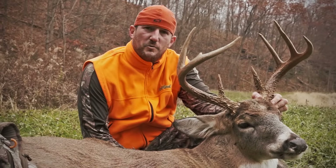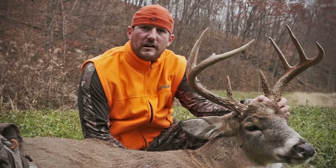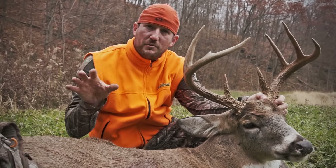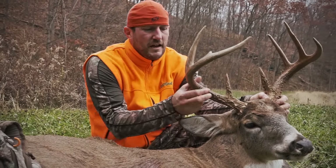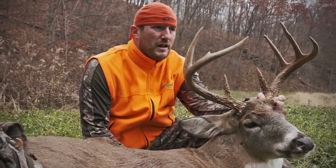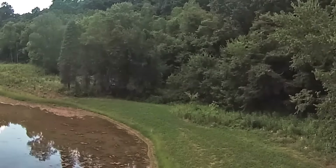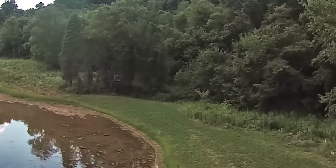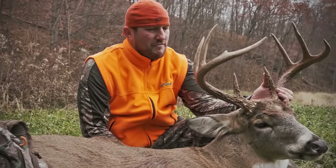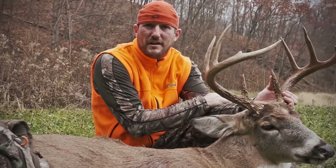Hey guys, we're back on the Reclaim Land. This is a new piece of property we got last year — it's only about eight acres, but it's got a really thick bedding area on it. They came in and planted a bunch of clover, and we maintained some clover as well as put down our own Killer Food Plots clover this year, in conjunction with Rack Vantage — a really beautiful clover plot, as you can see behind me.